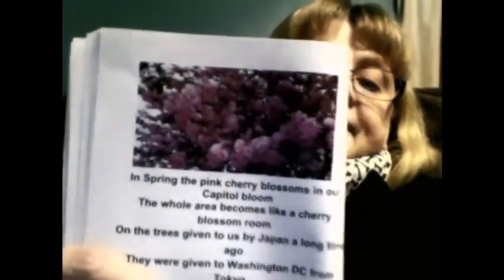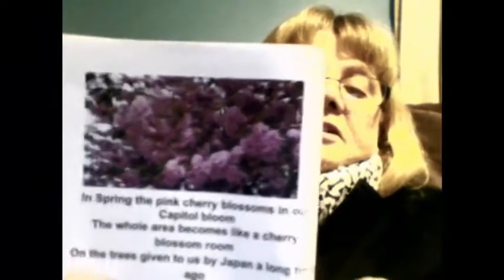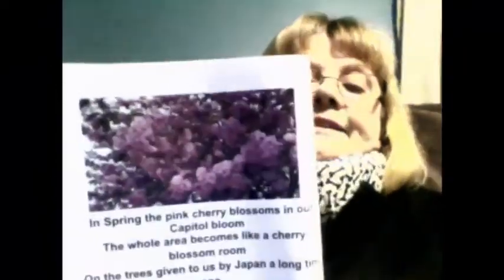In spring, the pink cherry blossoms are a big deal in Washington D.C. — they bloom in the spring. The whole area becomes like a cherry blossom room. The trees were given to us by Japan a long time ago; they were given to Washington D.C. by Tokyo. They are growing and blooming in other places too — you can even grow your own pink cherry blossom tree, or go to a festival to celebrate the blooming. By late May the cherry blossoms are usually gone. You can look at pictures online of what Washington D.C. looks like at cherry blossom time.